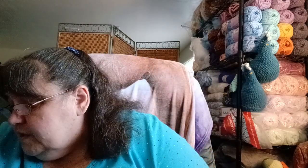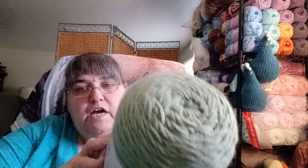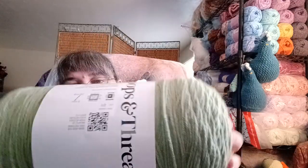I also have a Loops and Threads Color Craft acrylic — this is 812 yards, 16 ounces. I think I bought this color because I thought it would make a good Frankenstein color. The color is called Sage. That's probably why I bought it.